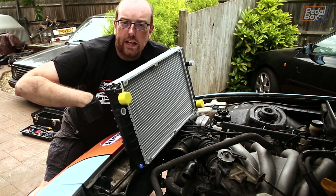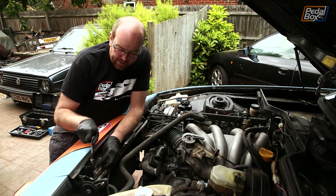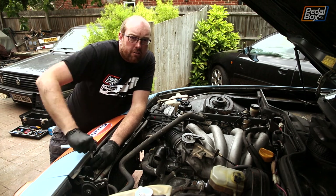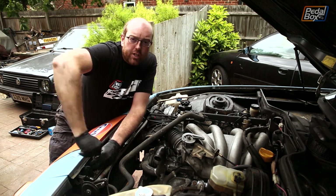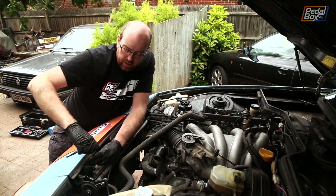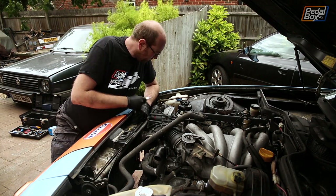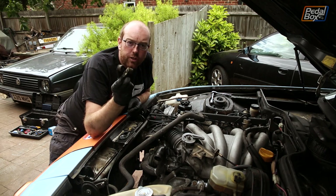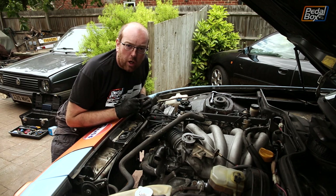Now we just need to get the old one out, slot the new one in, and rebuild. I'm not entirely sure whether these two bolts actually release the radiator, but I can't find anything else that might — and it certainly matches up with things on the new radiator. So those two bolts hold these two little rubber stops; they go through holes and pinch down on the top of the radiator.